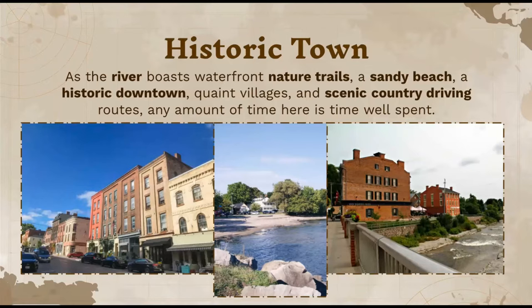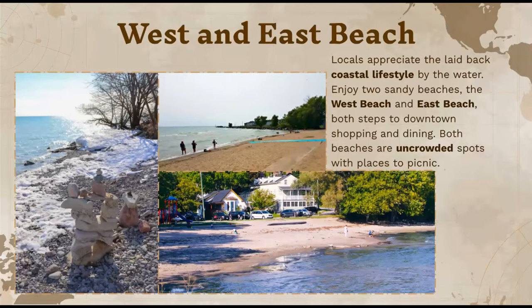I included some different types of experiences you can get here — more of the city life, going down to the beach, or just taking a walk along the natural trails. Another place that really stood out to me was the West and East Beach. Locals appreciate this coastal lifestyle right by the water. There are two sandy beaches — both steps to downtown shopping and dining — and both beaches are usually uncrowded, so you can have a picnic or just some time to relax.